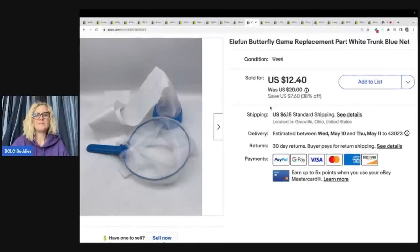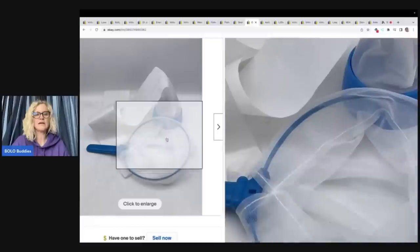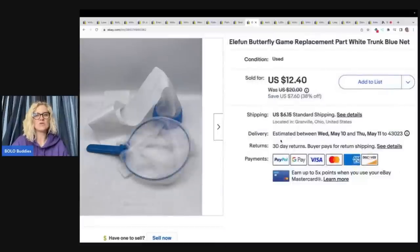Ella Fun — I've talked about this before. A lot of times I sell the butterflies, the little pieces that go to the game that flutter up in the air, separately. I sold those first and this sold a little bit later. This is the trunk and one net — replacement parts. I got this at the Goodwill bins with about $0.50 in it and sold it for $10 plus shipping.